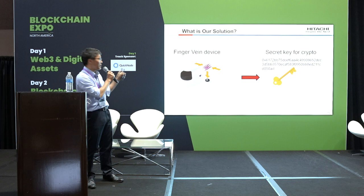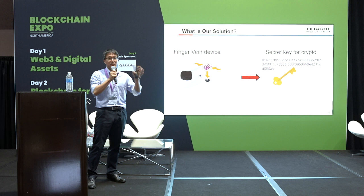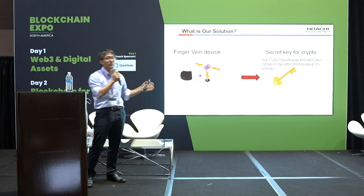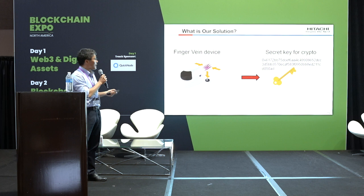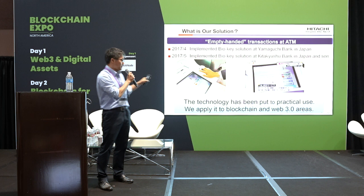This device generates your original secret key from your finger vein information. You can use this secret key as a cryptographic secret key — for digital signature, encryption, or decryption. This is your original secret key. Hitachi has developed this technology for about 20 years.